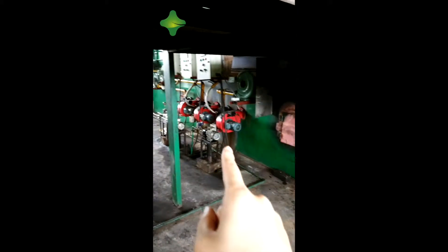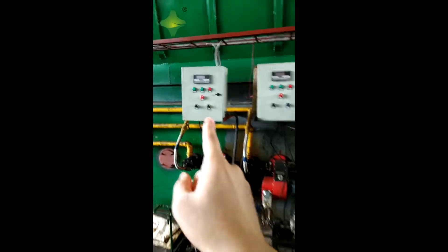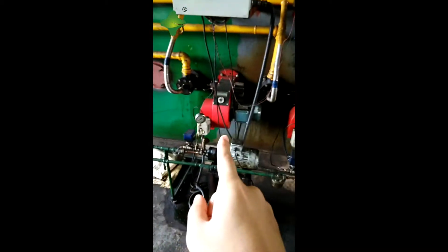Here is the oil burner. This customer uses tire pyrolysis oil for heating. You can see this is the control panel for the oil burner. Here is a purifier system.